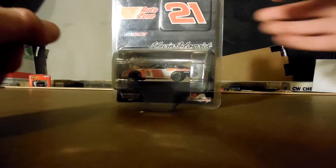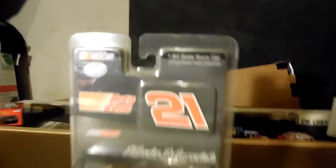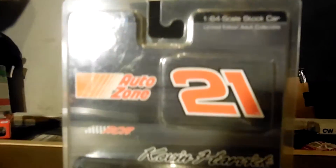So one of the rare Kevin Harvick 1:64s is this — Kevin's 2007 AutoZone Chevrolet.